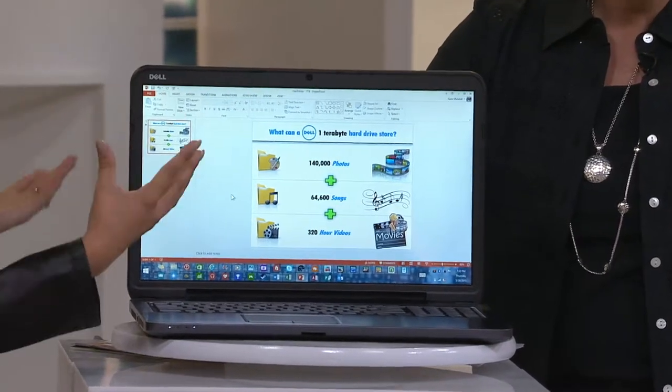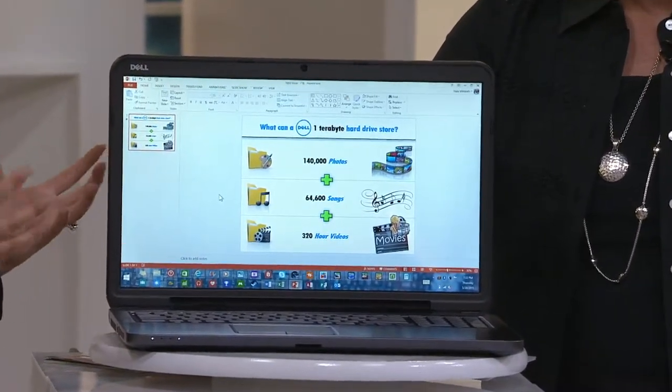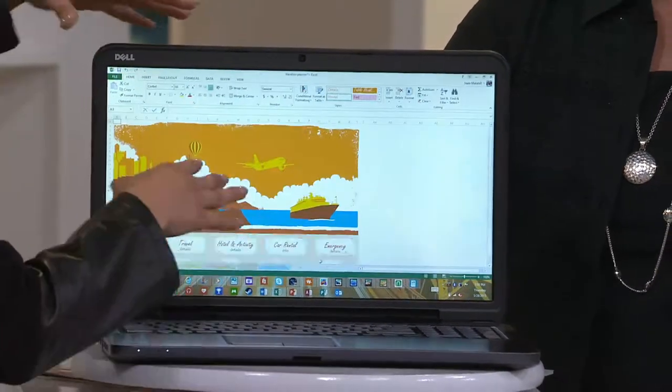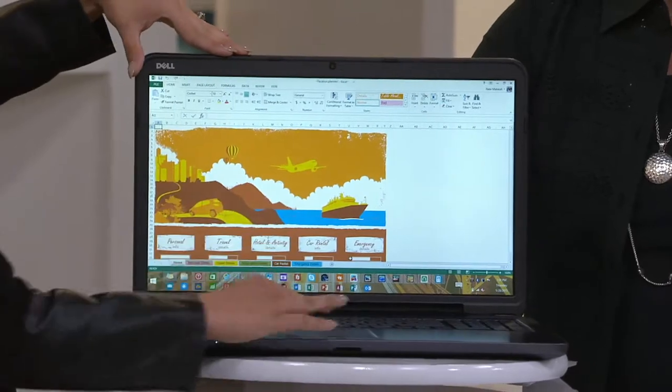Microsoft Word, Excel, PowerPoint, OneNote — all of those traditional titles are included, but you have three additional titles with this as well: Access, Publisher, and Outlook. And you can do things like create your vacation schedule.